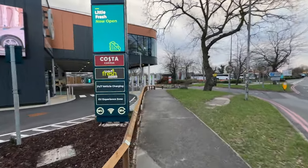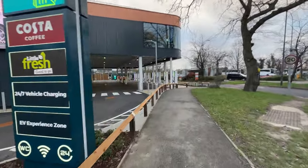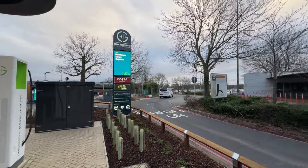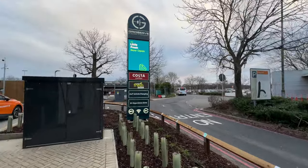Keep in mind, unlike other Gridserve electric forecourts, you do have a limited one hour maximum stay. I will tell you why that makes perfect sense in a second, but in the meantime let me actually show you around the site. The long stay car park is on the right, but you just turn left by the very clear sign and enter the forecourt area.